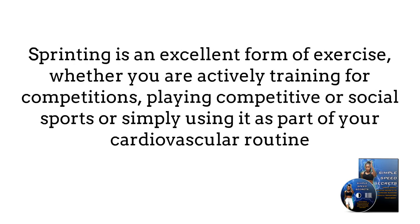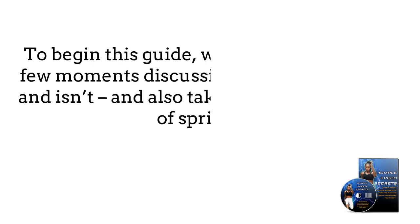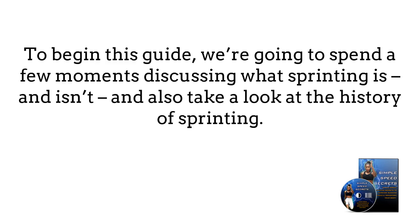Sprinting is an excellent form of exercise, whether you are actively training for competitions, playing competitive or social sports, or simply using it as a part of your cardiovascular routine. To begin this guide, we are going to spend a few moments discussing what sprinting is and isn't, and also take a look at the history of sprinting.